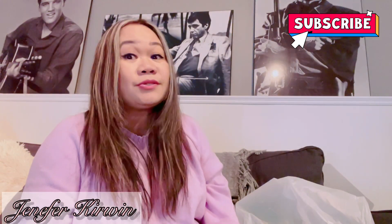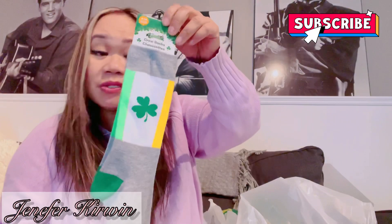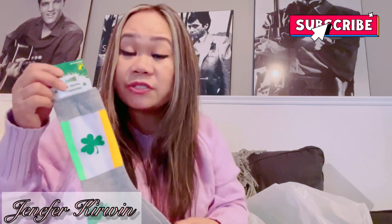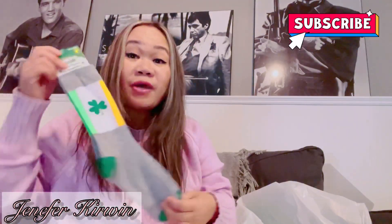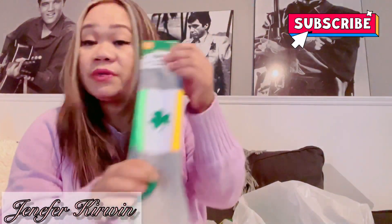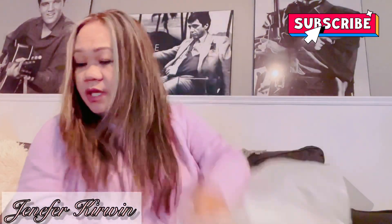I also got more socks. St. Patrick's Day is coming up next month and I wanted to get into the spirit, so I got these St. Patrick's themed socks. We may have a St. Patrick's theme at work, so I thought I'd grab a pair just in case. For a dollar twenty-five, not a bad price at all.